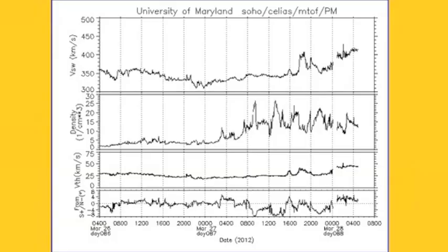Those dark spots are corona holes, which put out an energetic solar wind stream. That's what's causing this jump right here in the speed and the density you see on the solar wind data from SOHO.